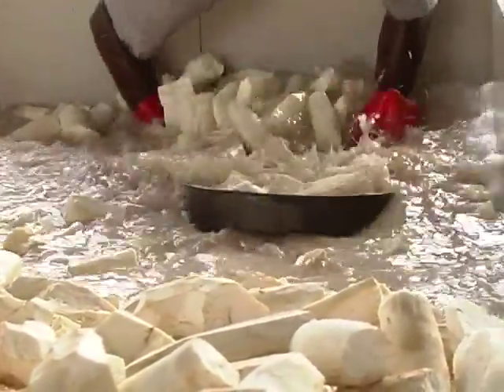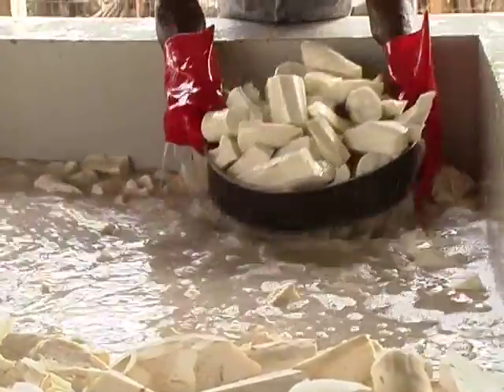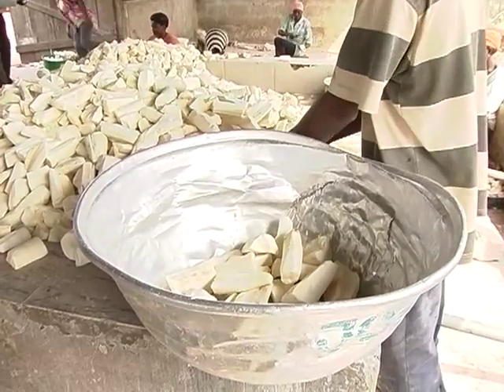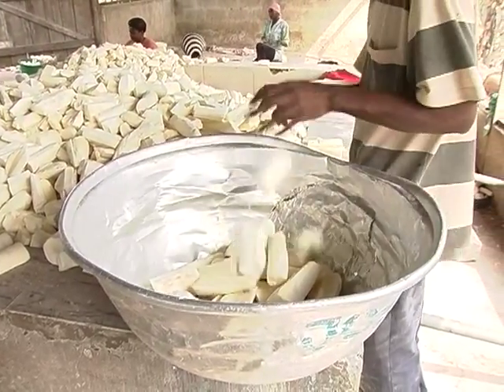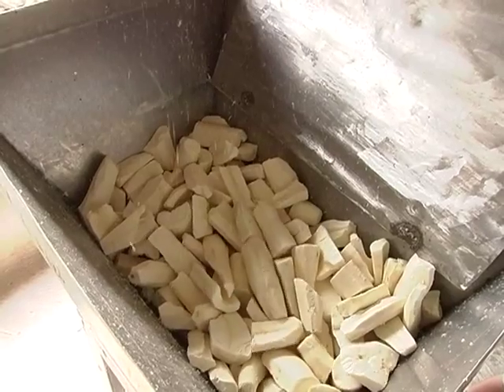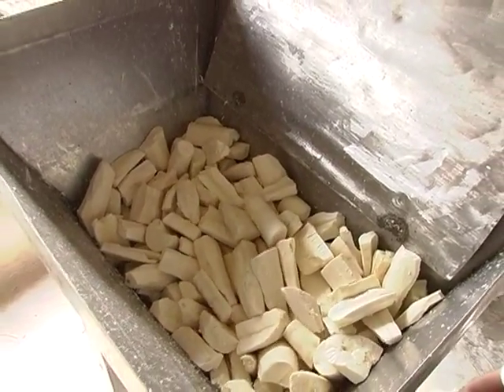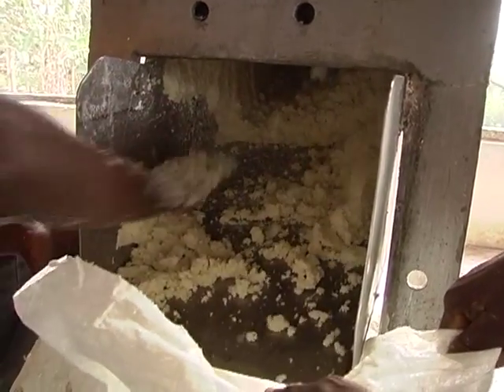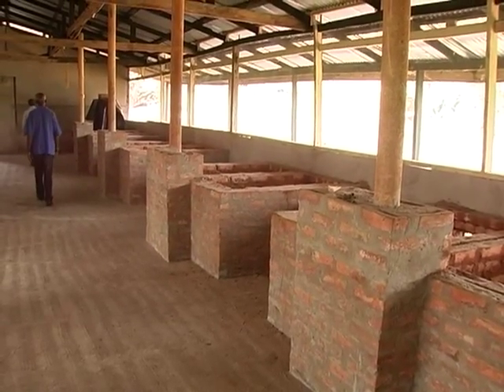We encourage them, as soon as they start bringing their cassava here, to plant the improved variety, because we want to get the cassava in big volumes. And we'll be using it — it's very good.